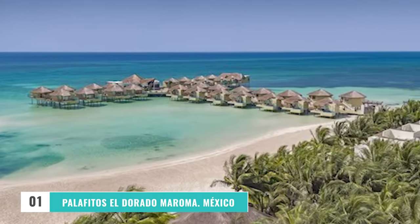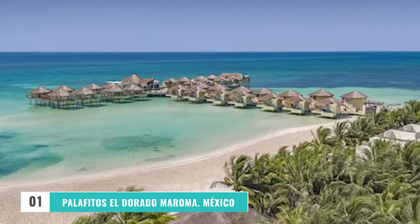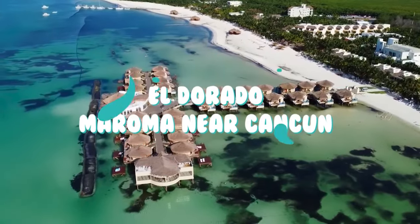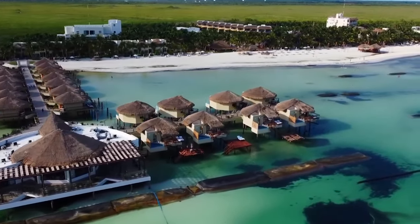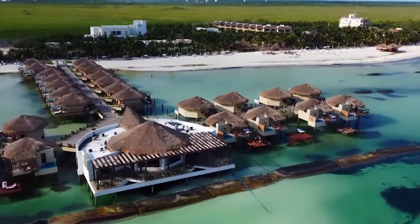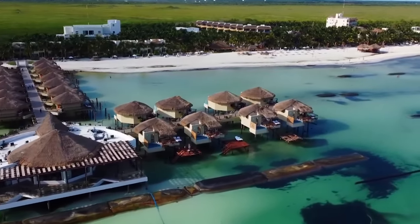Number 1: Palafitos El Dorado Maroma, Mexico. Palafitos overwater bungalows are excellent for couples and are located within the adults-only resort El Dorado Maroma near Cancún. This all-inclusive Riviera Maya resort features 30 sleek overwater bungalows and is only a short flight from the continental United States. Stretching out over the crystalline seas of Playa Maroma, just north of Playa del Carmen, it offers infinity pools and breathtaking sea views. All Palafitos overwater bungalows offer a private terrace, glass floors in the bedroom and lounge area, a hot tub, mini bar, and an outdoor shower.